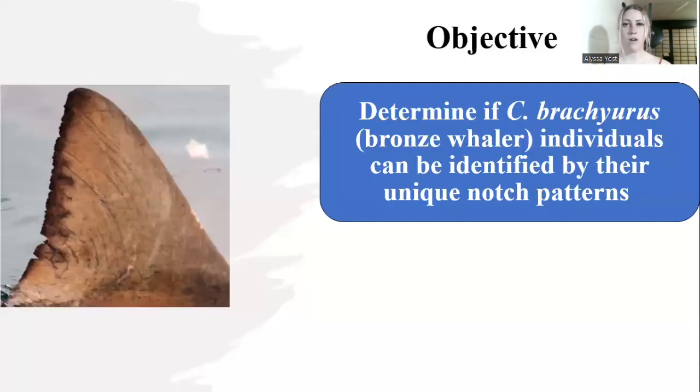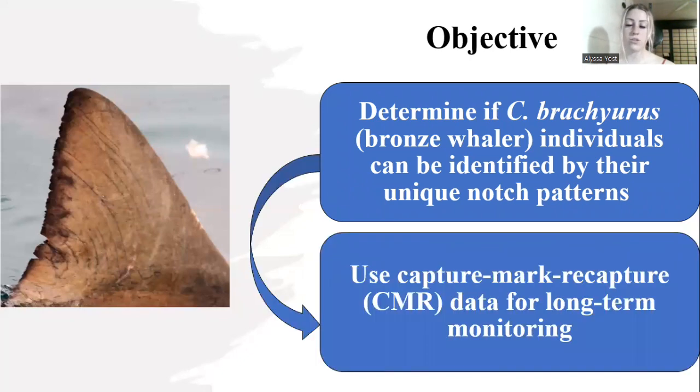The objective of my study was to determine if this shark species, also known as the bronze whaler, could be identified using the notch pattern located on their dorsal fin. As you can see in this figure to the left, we have a comparison with another shark species, a white shark. Each individual has a distinct notch pattern that we can use for capture-recapture methods.